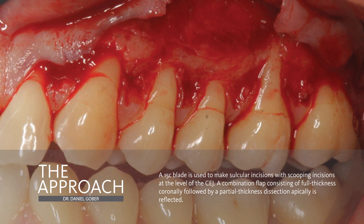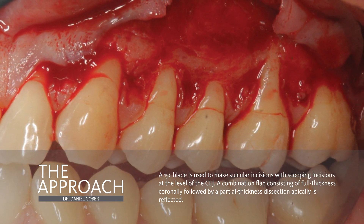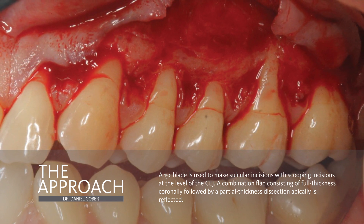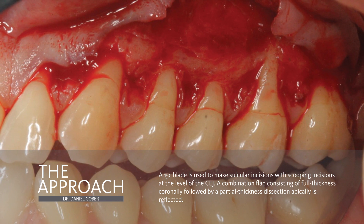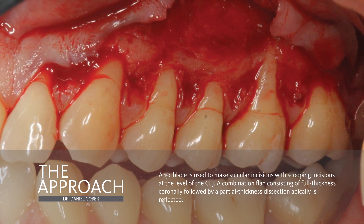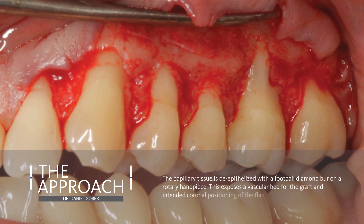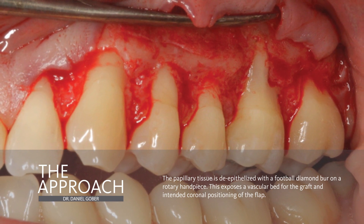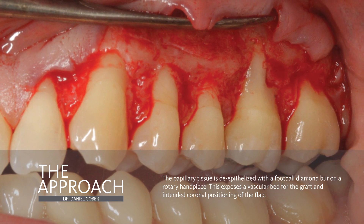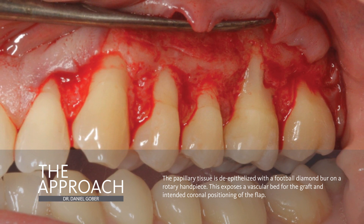Our incision in this case is what we consider a scooping incision. When we reflect our flap, we're going to do a combination of a full thickness and then a partial thickness flap. We left the papilla. We then expose some of the alveolar bone around the recession defects, and then a little deeper, we have periosteum remaining on the bone. Then we're going to do some root and bed preparation, clean up the area, and de-epithelize the papilla so that we can expose some of the vasculature as blood supply for the graft matrix and the flap that's going to be coronally positioned.